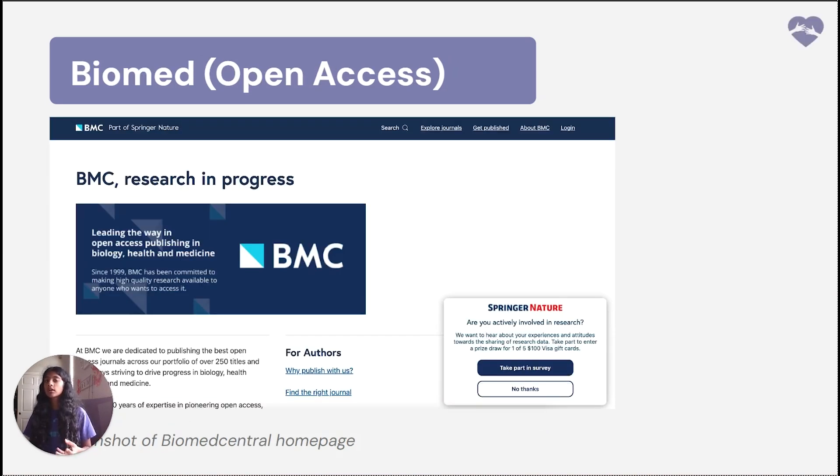The next type of journal is open access. Open access journals are committed to making research freely available to the public without any subscription fees or paywalls. Open access journals can democratize knowledge, making it accessible to researchers, professionals, and the public worldwide. However, because many open access journals charge authors a publication fee, it has raised concerns about quality and publishing practices, because sometimes people can just pay to get their article published. Well-known examples of open access journals include PLOS ONE and BMC Biology.